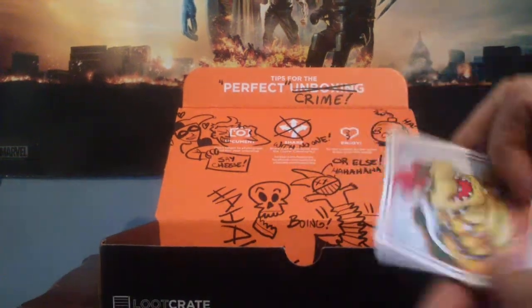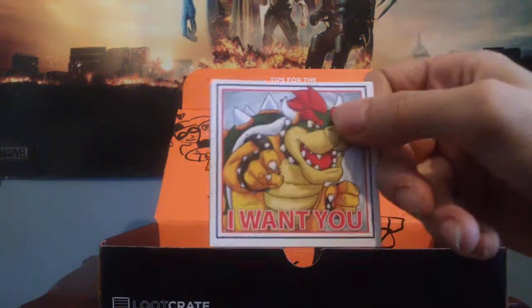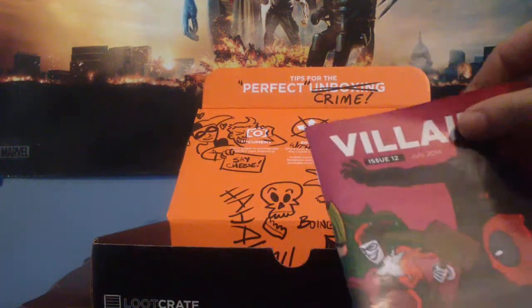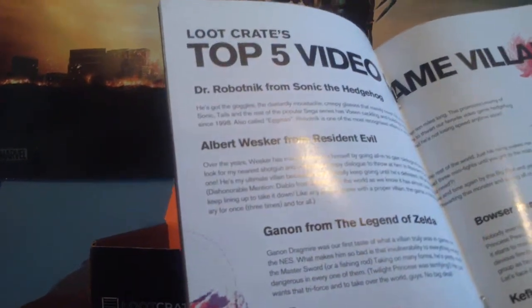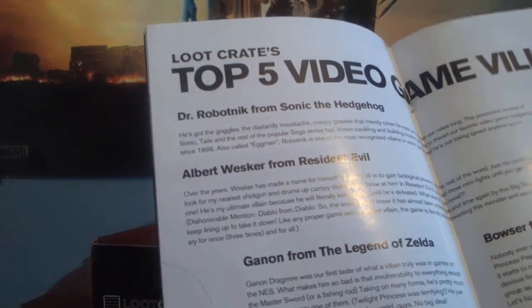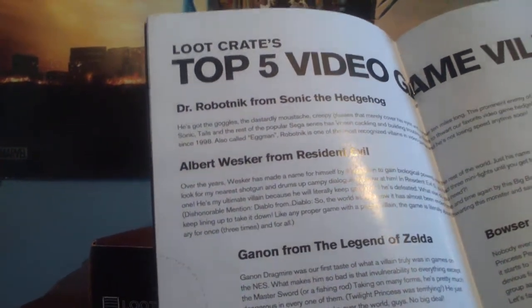Then we've got a magnet — it's a Bowser magnet. We've also got the magazine in here. The villains mega great list today: top 5 video game villains — Robotnik from Sonic the Hedgehog, Albert Wesker from Resident Evil, Ganon from Legend of Zelda, Bowser from Mario Brothers, and Kefka from Final Fantasy 6. Would you agree with that list? I might change a couple.